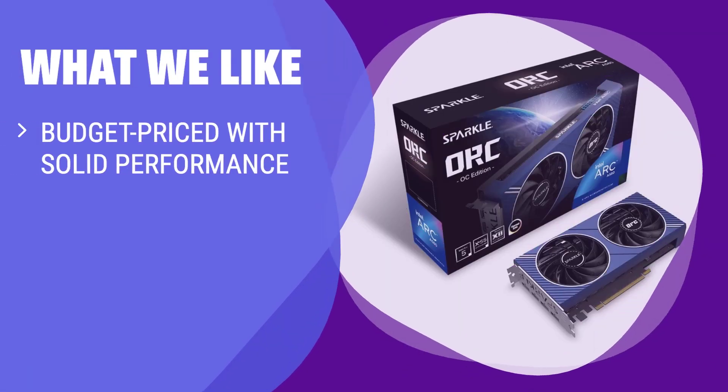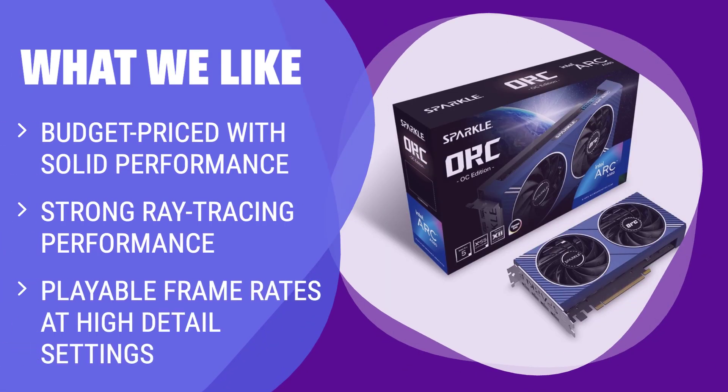What we like: If you can't afford to spend more than $200 on a graphics card but still want solid performance, this is arguably the best option. While not ideal for older games, it offers strong ray tracing performance and is capable of running many newer games at playable frame rates at high detail settings.